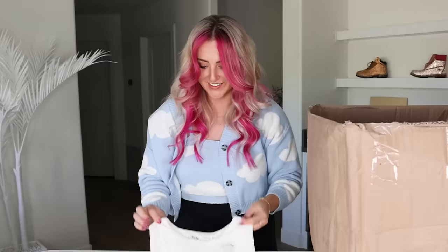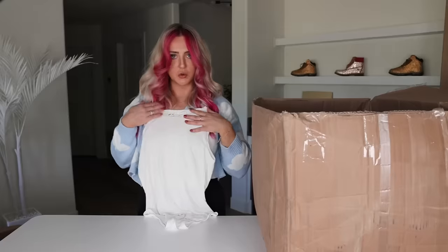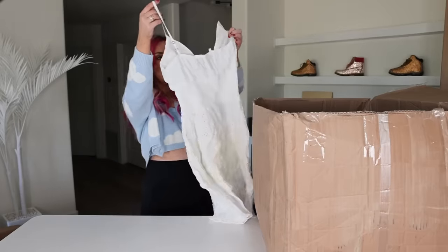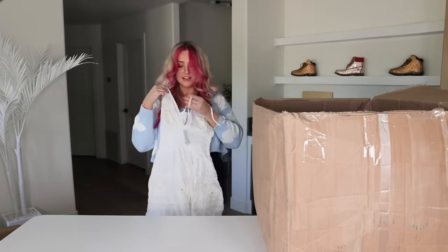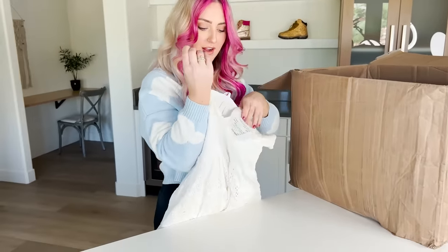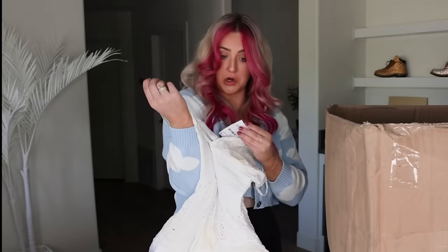Another bodysuit — we've got another makeup stain; it even says 'worn damaged,' but it should wash right out. Oh, that's so pretty — and all it needs is for the strap to be sewn back on. That would've been such an easy fix to put it back on the rack. $165 — their losses are our gain.